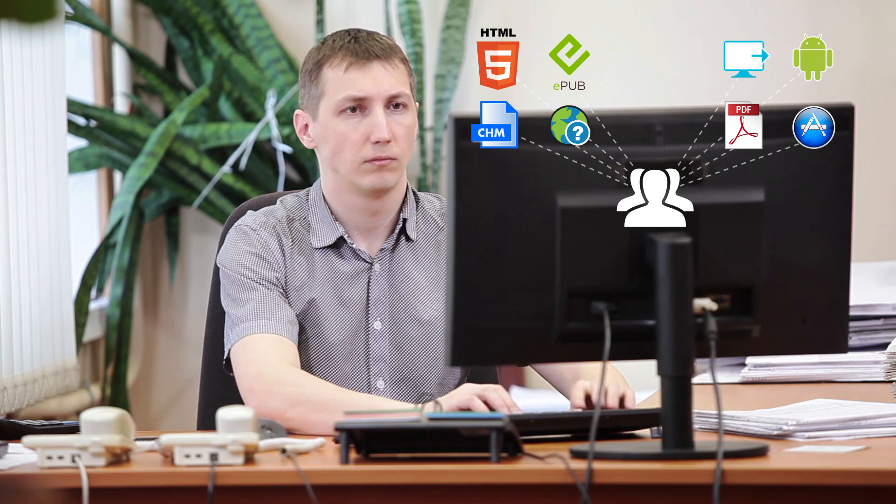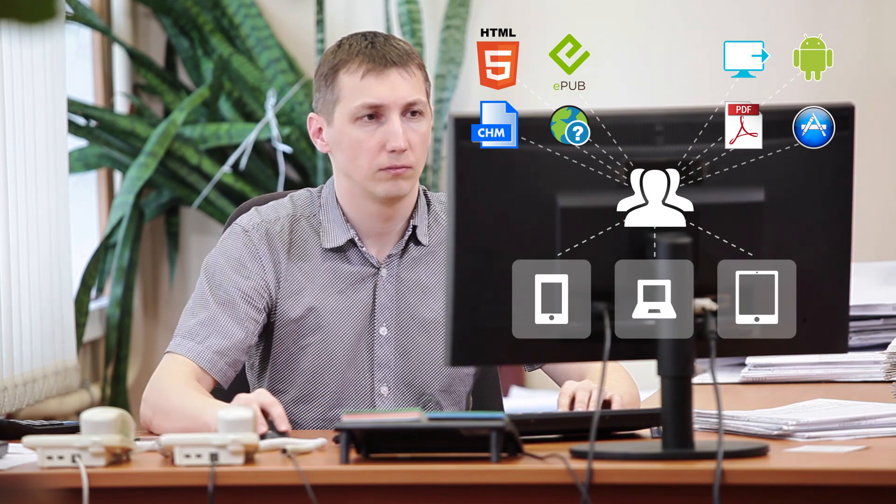Out-of-the-box multi-channel publishing makes it super easy to deliver immersive content experiences to end users on the devices of their choice.